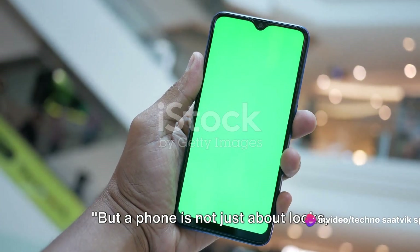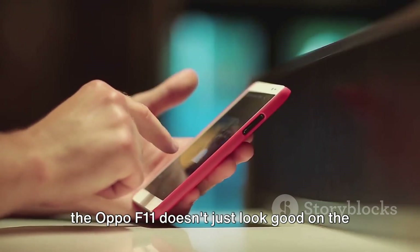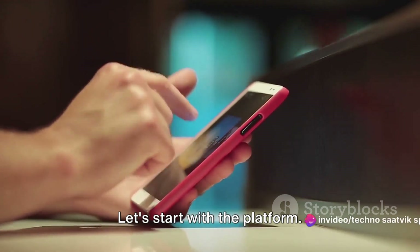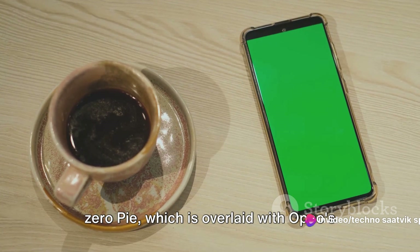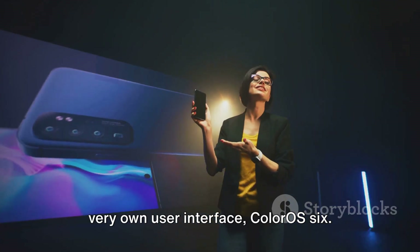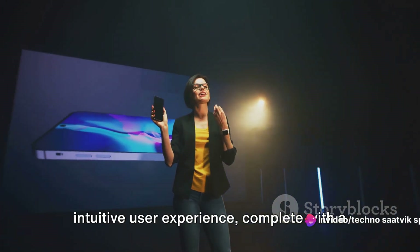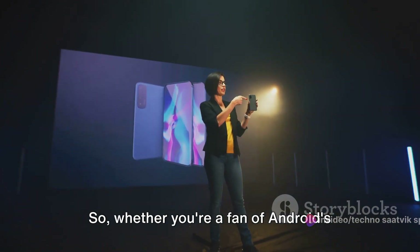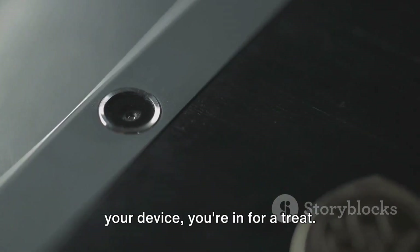But a phone is not just about looks, right? What about its performance? The Oppo F11 doesn't just look good on the outside — it's got quite the power on the inside. The Oppo F11 runs on Android 9.0 Pie, overlaid with Oppo's very own user interface, ColorOS 6. This combination offers a smooth and intuitive user experience, complete with a host of features and customization options.